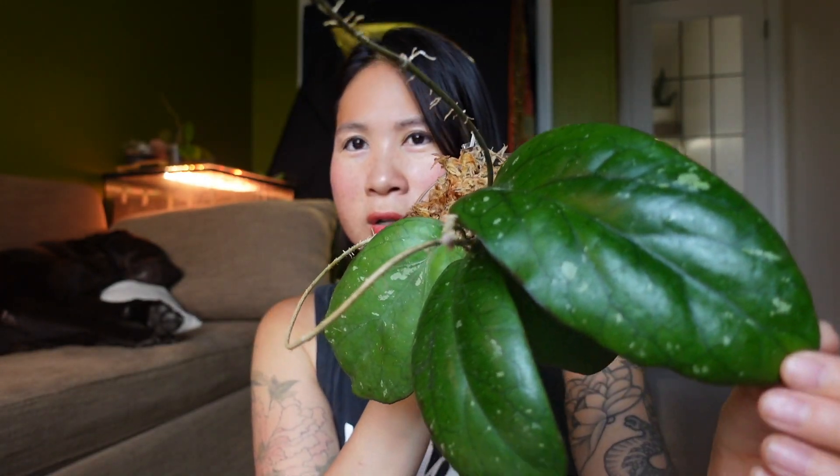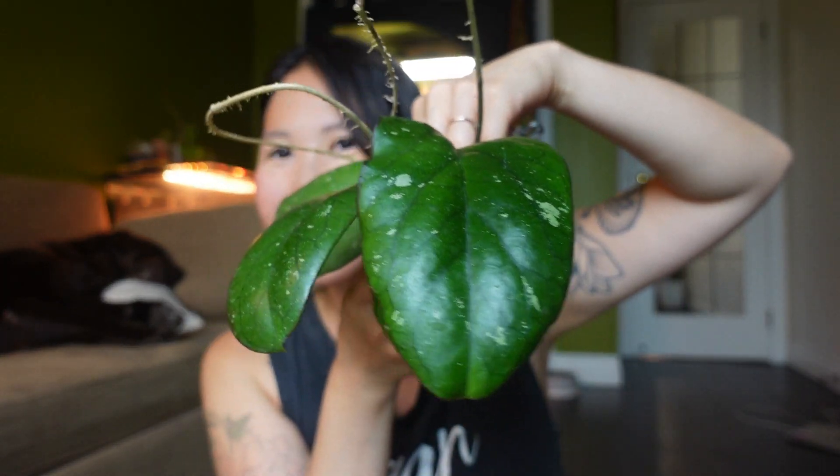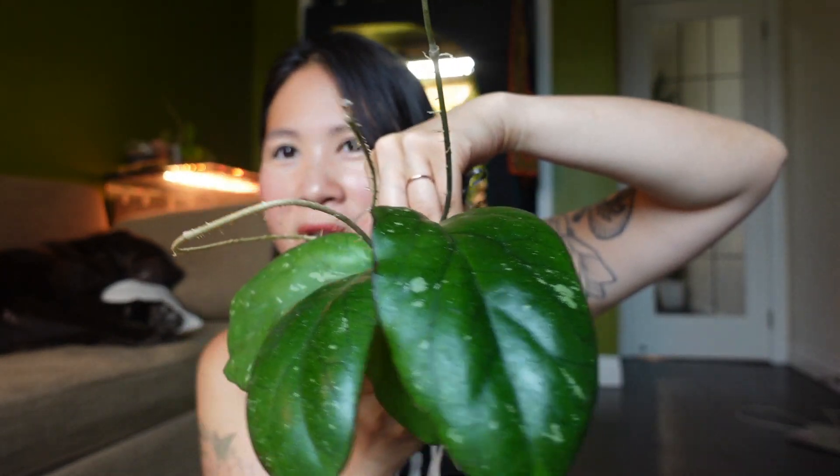The next one I want to show you is a Hoya that I imported last year in September. It's been my favorite ever since I got it — really healthy and very easy to care for. These two are the leaves that came with the import, this leaf grew in my care, and then it bloomed once. This is a Hoya prick dye. Highly recommend — super easy going and very beautiful, although I think I need to re-root it as the roots are not the best right now.